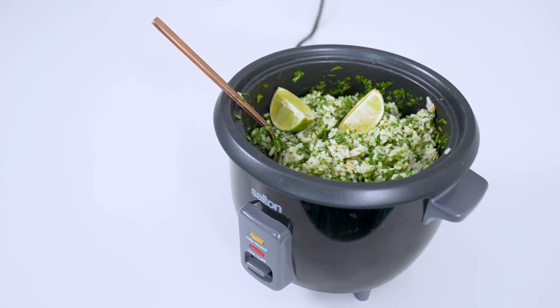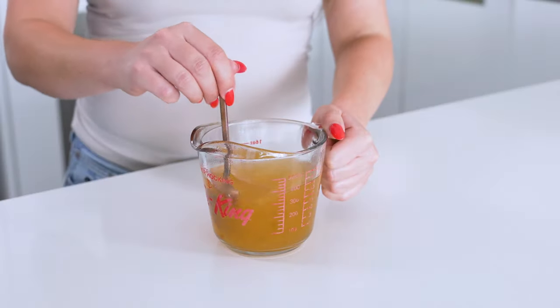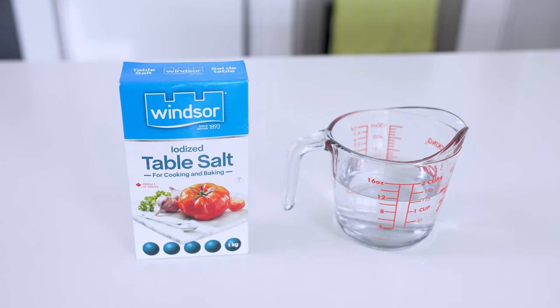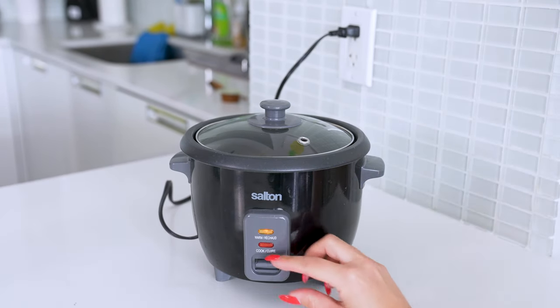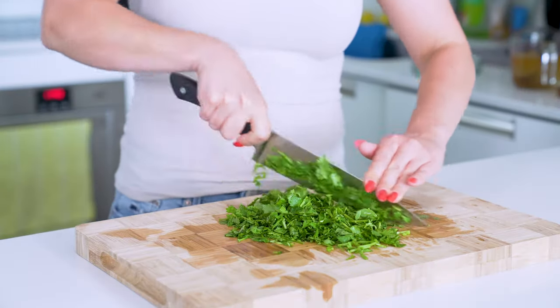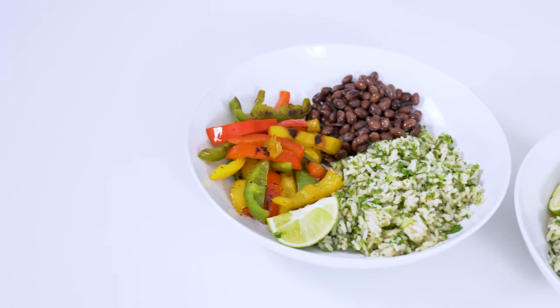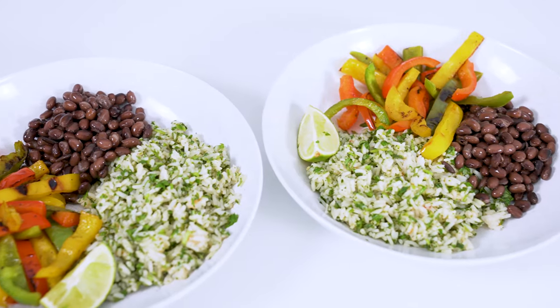Moving on to rice recipe number four: cilantro lime rice. Take one cup of white rice, add one and a half cups of vegetable broth, one teaspoon of butter, and one pinch of salt. The reason I'm having you add vegetable broth to most of these recipes is to add a whole lot more flavor and really allow the add-ins to come to life. If you're lazy, you can totally add water instead and just add more salt at the end, seasoning to taste after your fillings are mixed in. Once the rice is done, gently fluff with a fork, then mix in the juice from one lime and half a cup of chopped fresh cilantro. Garnish with lime wedges and serve. I love to pair this with black beans and sauteed peppers — you can add salsa and corn and turn it into a full-blown burrito bowl, all while your rice is cooking. You'll love this easy vegetarian meal.